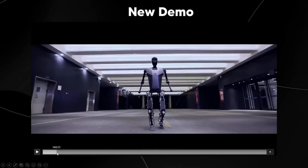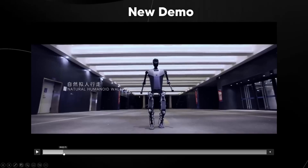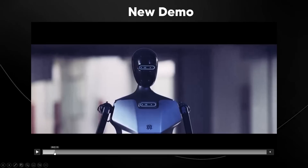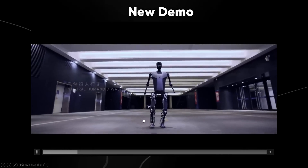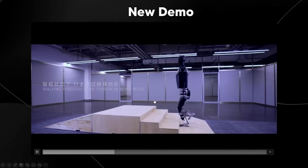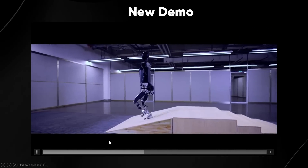This announcement came as a surprise because China does have other humanoid robots like the GR1 and many other platforms, but this one was rather surprising. You can see that the way this robot walks actually looks very normal, and one of the capabilities they showcased was the ability for it to go up some steps.